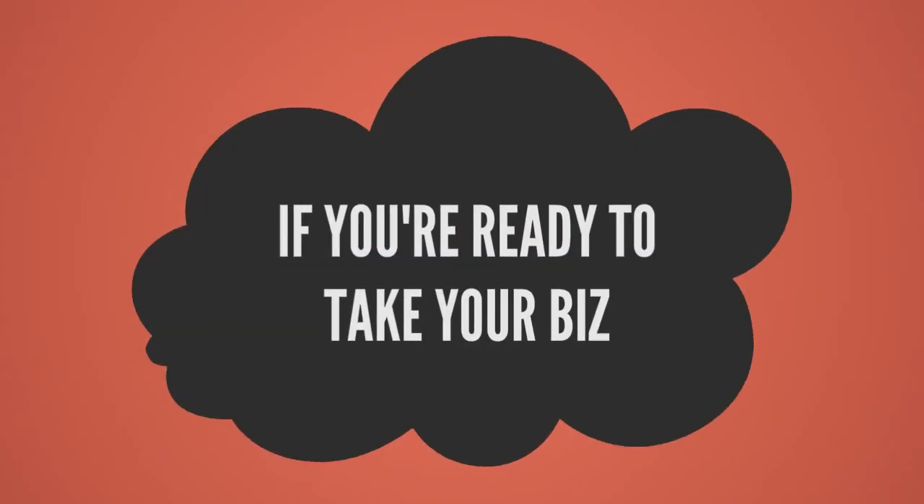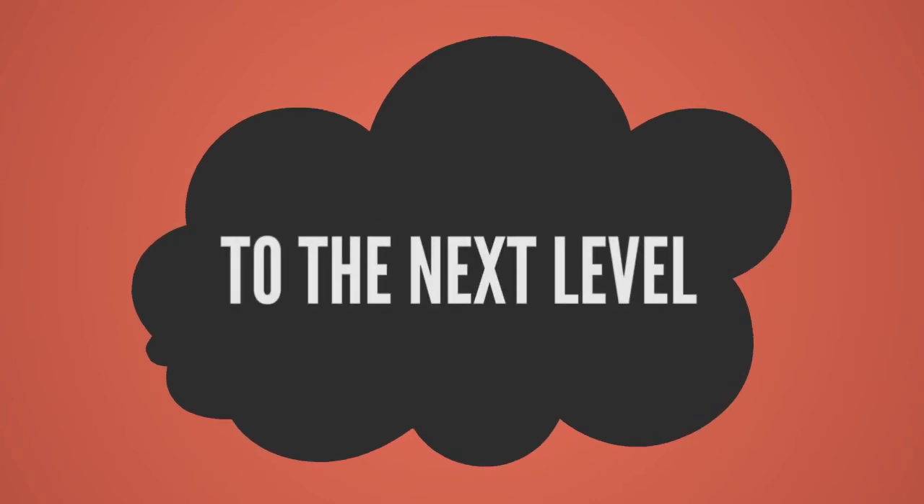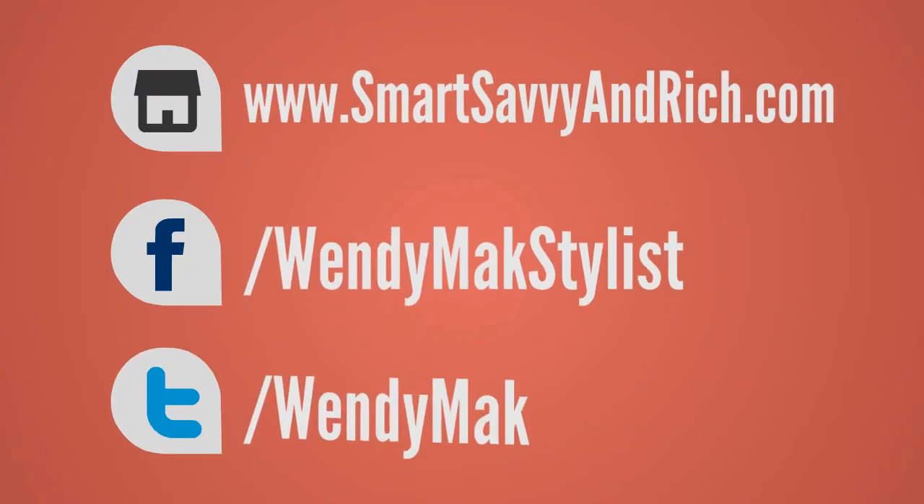And if you're ready to take your business to the next level, I'd love to see you join me in my home study program, Smart, Savvy and Rich.